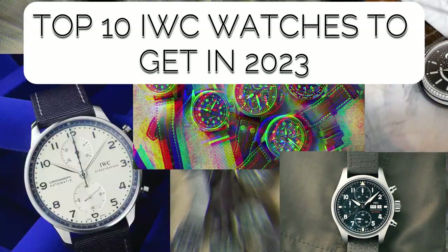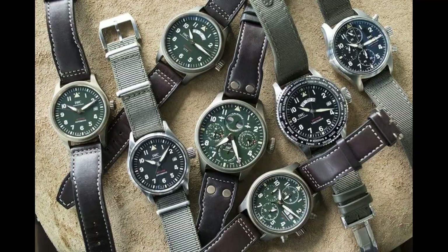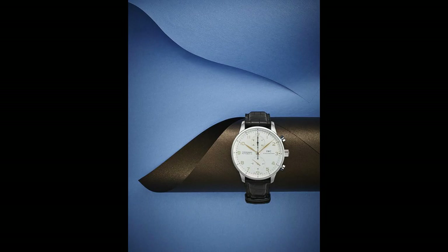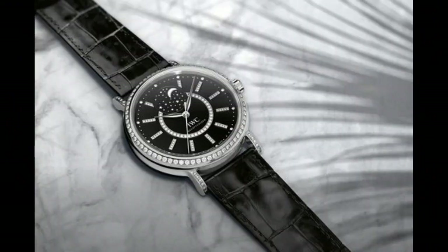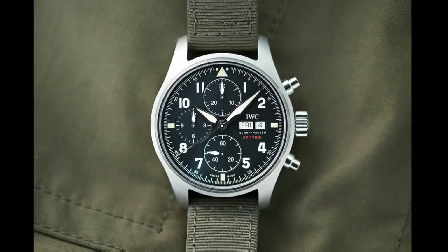Top 10 best IWC watches to get in 2023. Hello everyone, today I'm going to present you the top rated IWC watches for 2023 based on their features. Do visit my channel for more videos and click the bell icon to receive notifications of new ones.